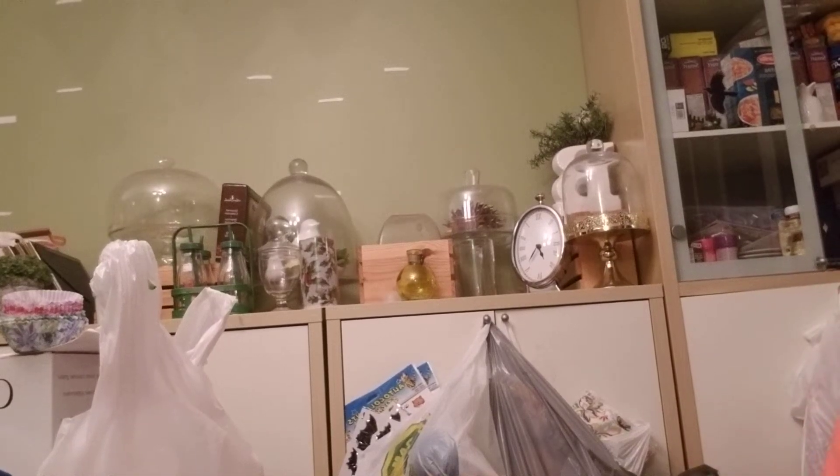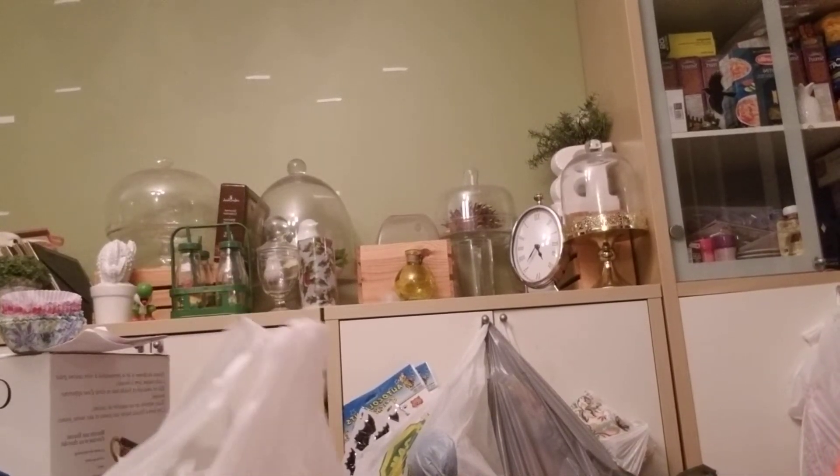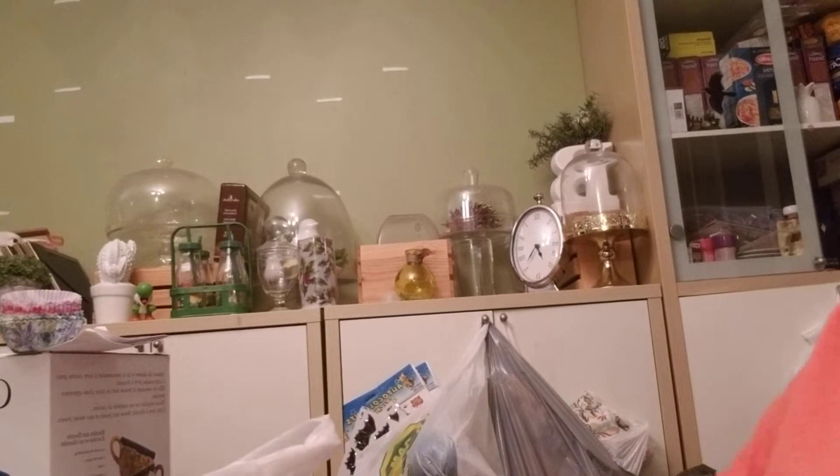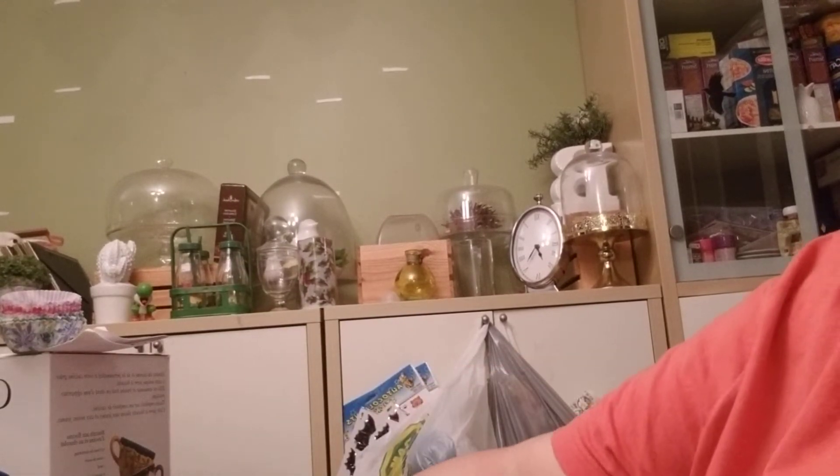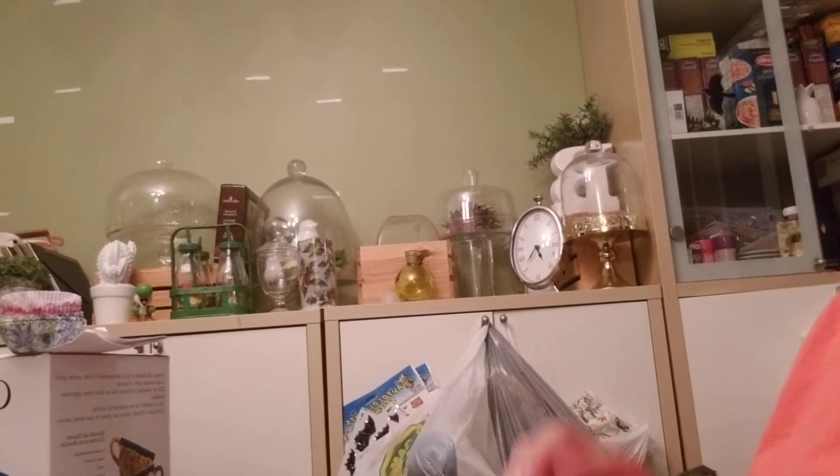Hey, it's Crafty Katie. I'm here to share with you a quick Dollarama and Tristor haul, and a little bit of Michaels and a little bit of Walmart. Okay, it's just a collective haul.